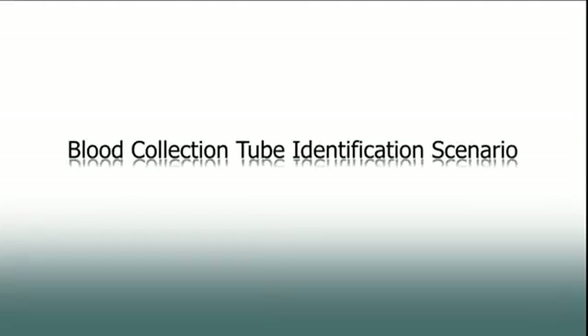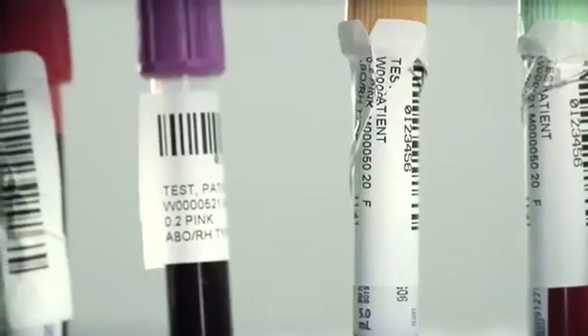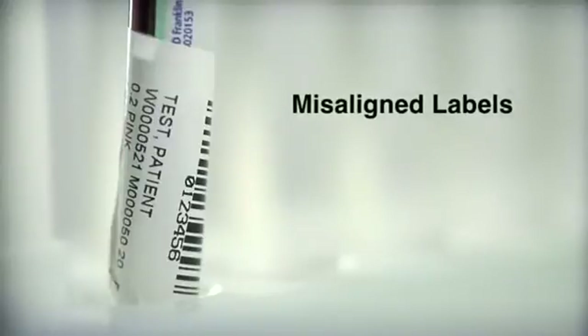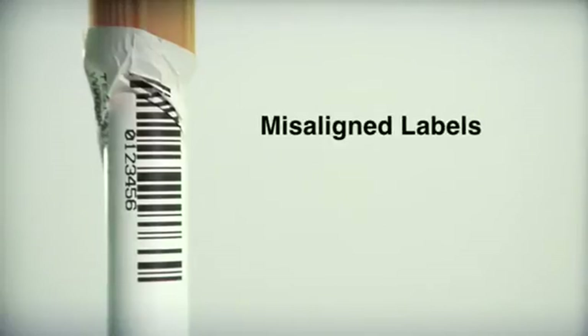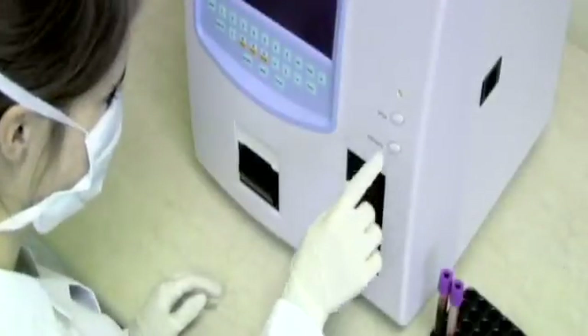Do these blood collection tubes with misaligned labels look like a familiar sight? Using standard labels is problematic. When labels are applied incorrectly, it's often impossible to scan the barcode. This can greatly limit efficiency in the lab.